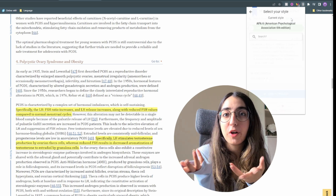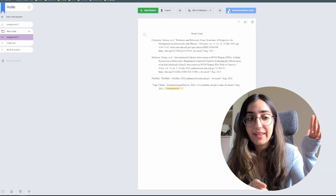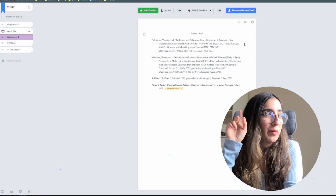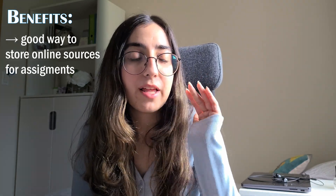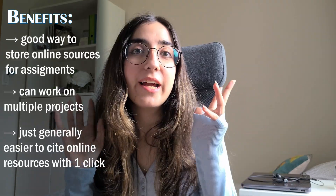With MyBib, whatever website you're on, you just click the extension and add the citation to your bibliography. You do this for all the papers or websites you want to include, and when you're done you can just download the bibliography and paste it into your paper. It's a small simplification — I found it helpful because sometimes I forget to add a source. You can have multiple projects and add references to whichever one you want. That's resource number three.